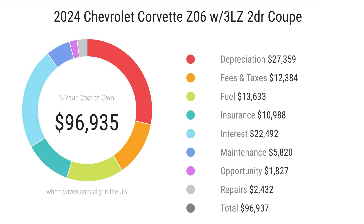On the five-year cost to own, the Z06 comes in at $96,935. Depreciation is $27,350, which is impressive for a car at this price point. Fees and taxes paid are around $12,300 depending on where you buy it. Fuel costs are $13,600, insurance is $10,900, interest is about $22,400, maintenance is $5,800, and repairs will cost around $2,400.